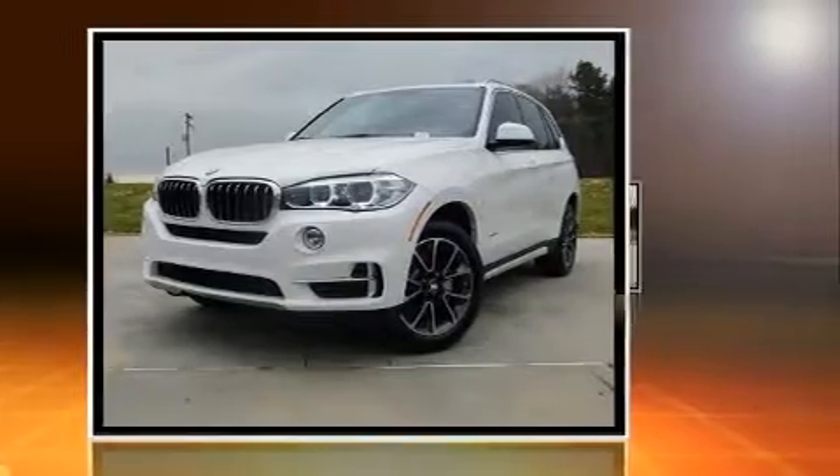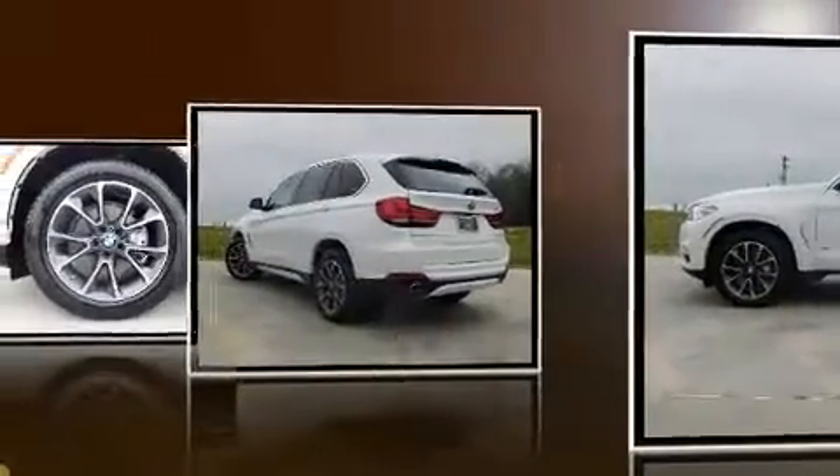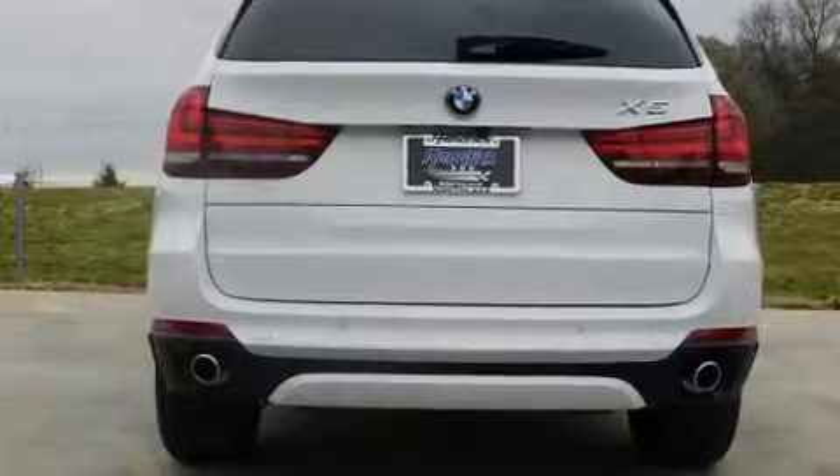All of the premium features expected of a BMW are offered, including a power seat, an automatic dimming rear-view mirror, power moonroof, turn signal indicator mirrors, and leather upholstery.